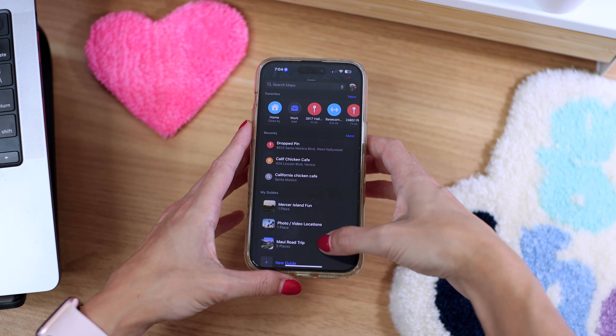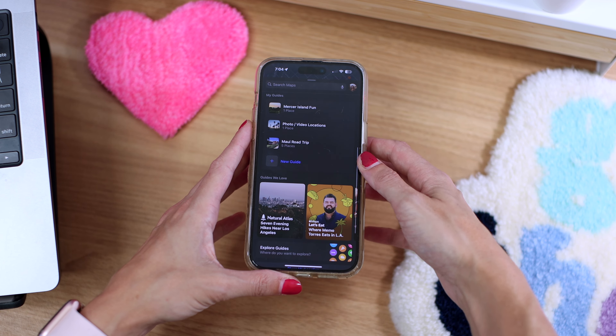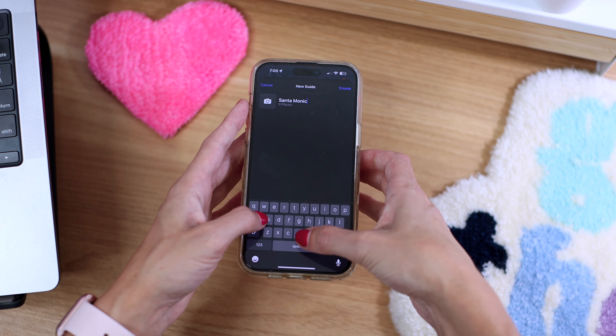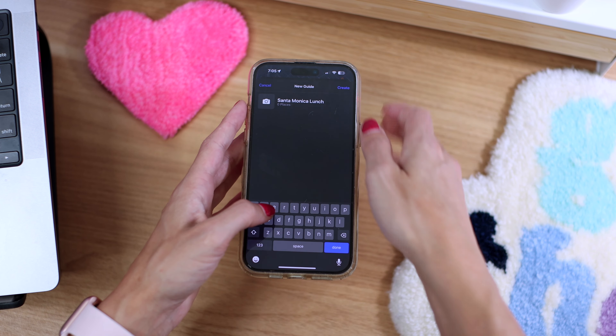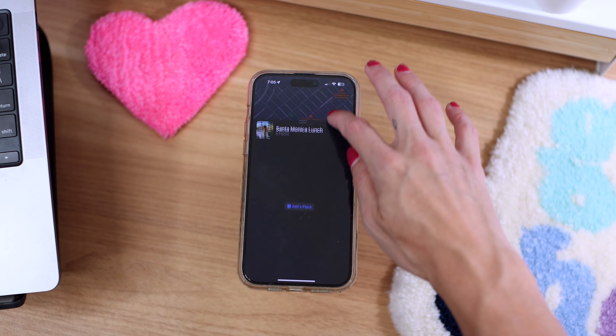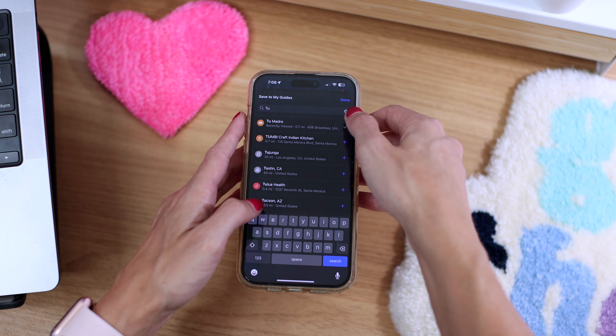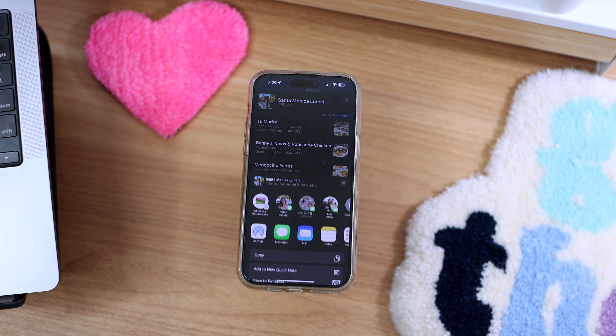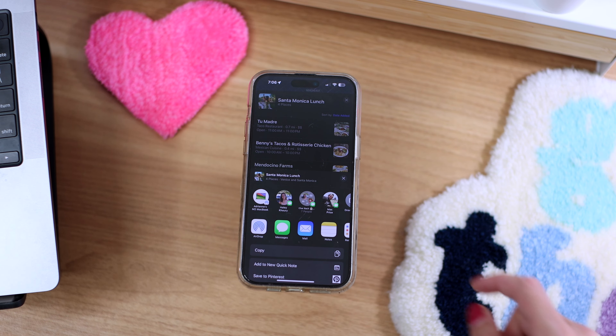The next trick is to create and share curated guides for cities that you're visiting. To create a guide in Apple Maps, scroll down to the My Guides section, tap New Guide, enter a name for your guide, add a photo, and then tap Create. To add a place, tap the plus sign at the bottom and type in the location you want, tap the plus sign to add it, and then hit Done. To share your guide with friends and followers, choose a guide and tap the Share icon at the bottom center of the screen. You can also view guides that notable publishers have put out on the Maps app.